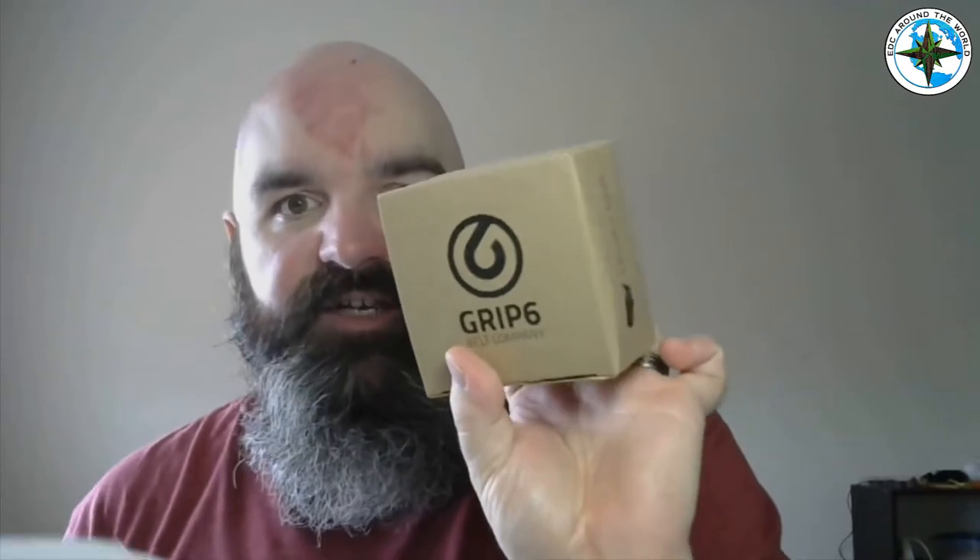Receipts, Grip 6 — ooh nice, I like the packaging so far. I don't really care about the little envelopes, but the box is nice, it's got their little seal on there. Made in the USA — keep it local. I totally love gear made in the USA, it's just something about me. But Grip 6 — belt company.